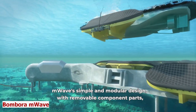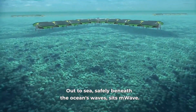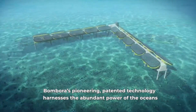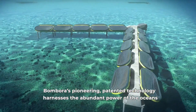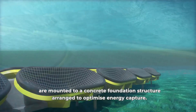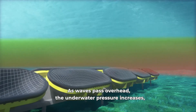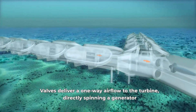Bambora M-Wave. The ocean is a huge source of clean and renewable energy. But how can we harness it efficiently and sustainably? Meet Bambora M-Wave, the invention that converts wave power into electricity. It uses a patented roller system that moves with the waves and creates pressure differences in the cells. The cells have flexible membranes that push air through turbines and generate electricity, which is then transferred to the grid via a cable.